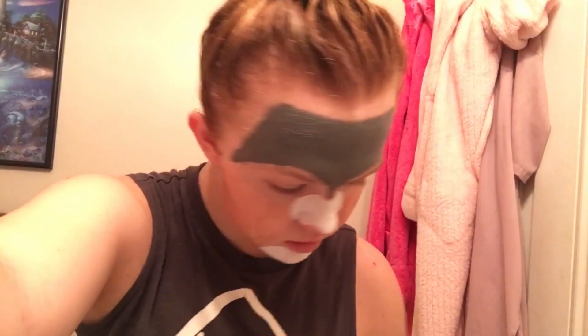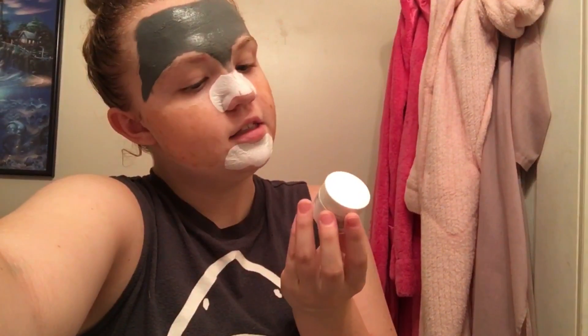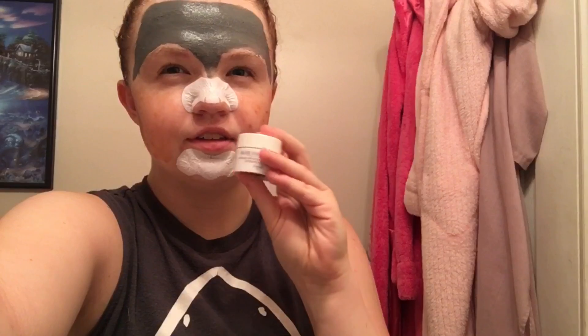I've just not pampered myself or done anything like that in a hot minute, so a lot of clogged pores. On my cheeks I have a moisturizing one, and it's the Fresh Rose Face Mask - the hydrating one. I got this as a birthday gift from Sephora.